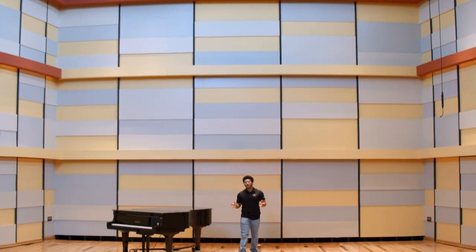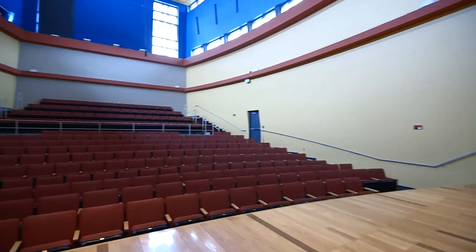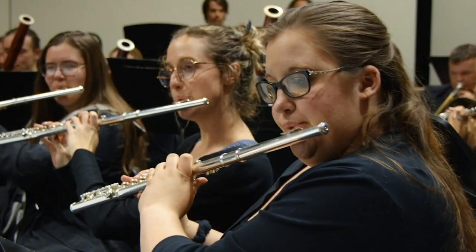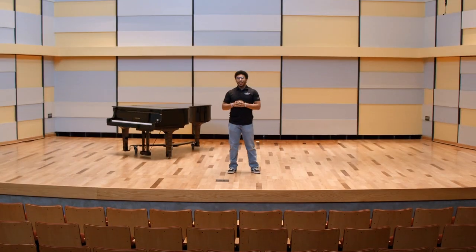This is Love Recital Hall. This hall is used by many of our ensembles. The Music Department offers ensembles such as Vocal Arts Ensemble, Wind Symphony, and Percussion Ensemble.